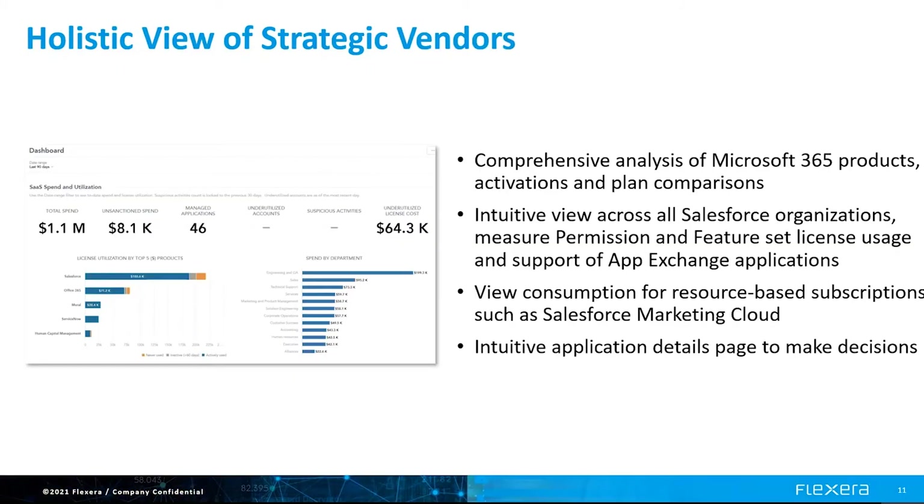What sets Flexera apart is our ability to go deep into license optimization. Flexera enables you to manage things like Microsoft 365, including moving users to the appropriate price level based upon their usage. And since Microsoft 365 has desktop versions available with certain plans, it's really not purely SaaS. Flexera enables you to manage the complexity of Microsoft's hybrid model and takes into account the on-premises implications of the licensing model. We also go deep into applications like Salesforce, including the ability to measure permission and feature set license usage in support of AppExchange applications. We go beyond just looking at Salesforce CRM and also optimize for their resource-based subscriptions, such as Salesforce Marketing Cloud.